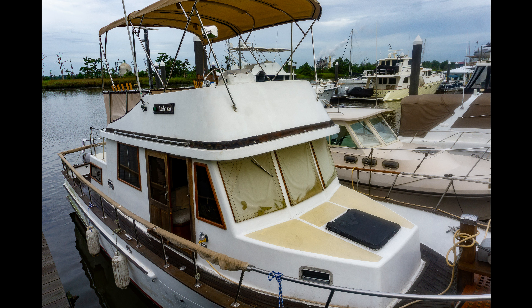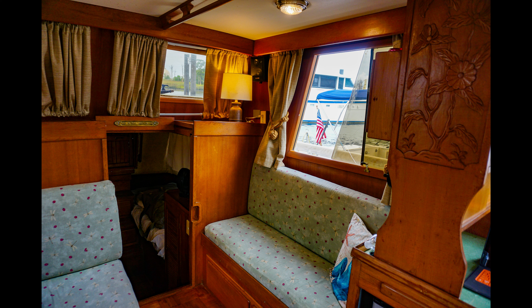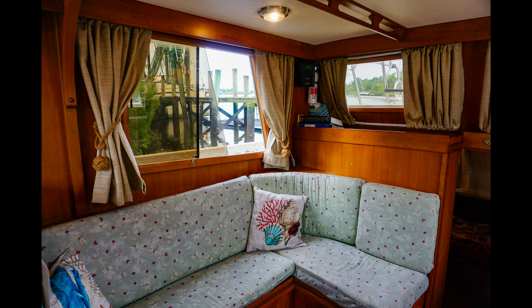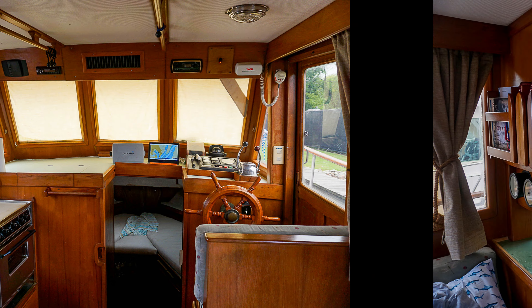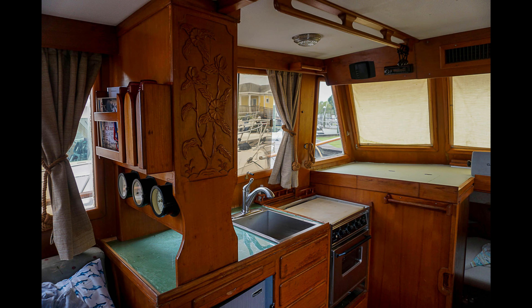Comfort and convenience — double cabin layout: enjoy the privacy and comfort of two separate staterooms, ideal for extended cruising or living aboard. The spacious salon and fully equipped galley ensure a home-like feel on the water.